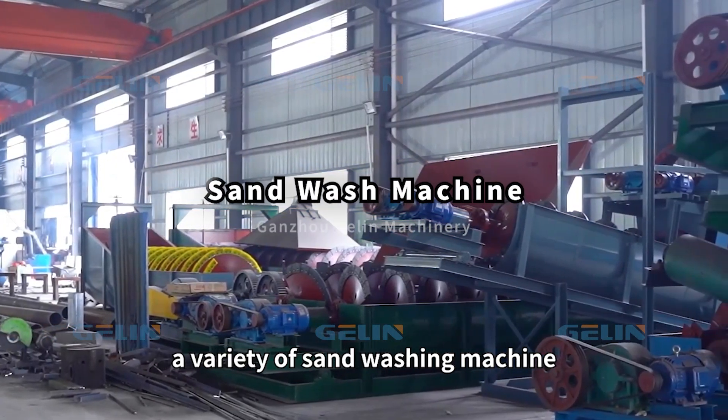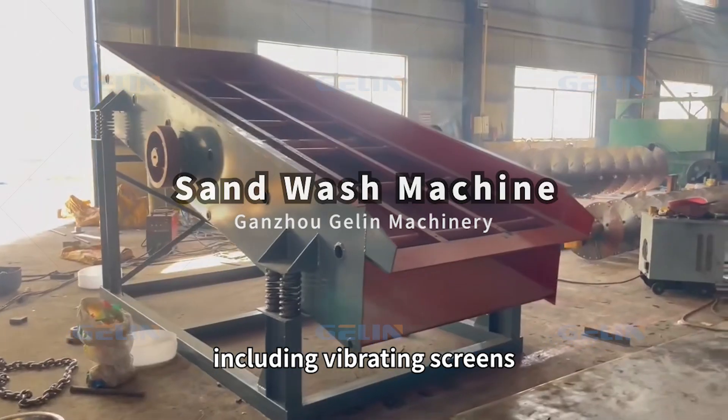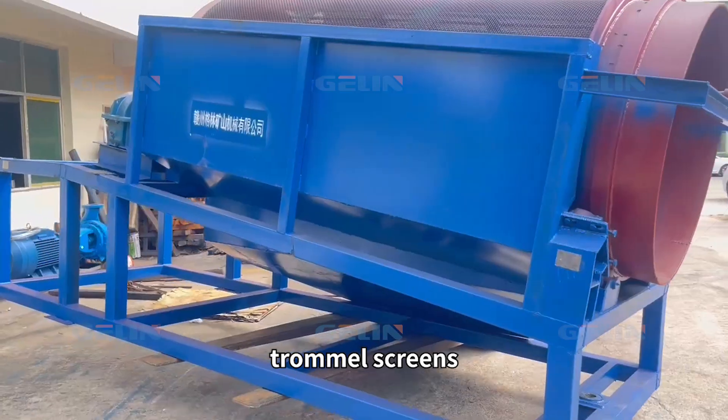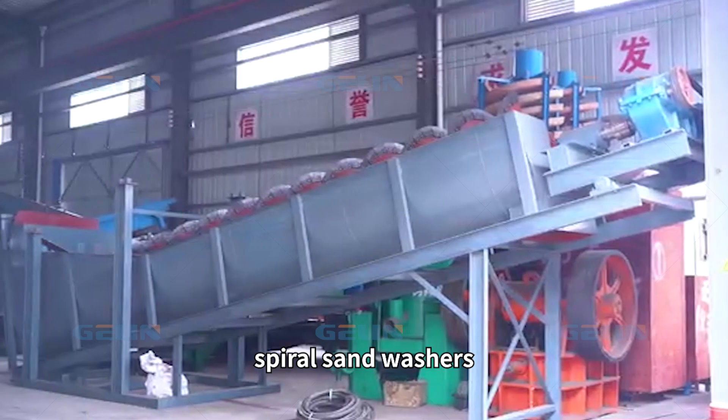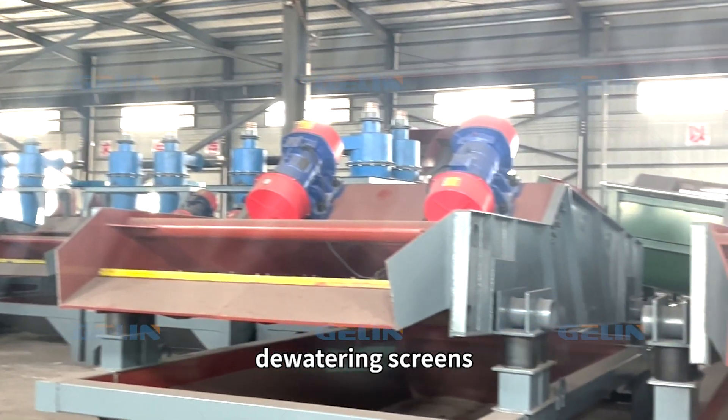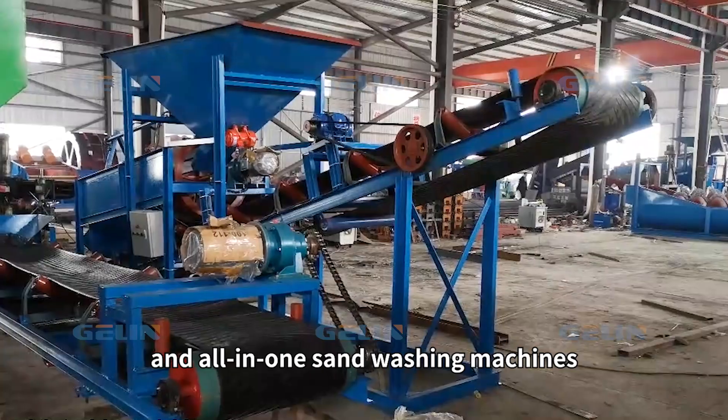We specialize in the production of a variety of sand washing machines, including vibrating screens, trommel screens, rotary scrubbers, wheel bucket sand washers, spiral sand washers, and dewatering screens.